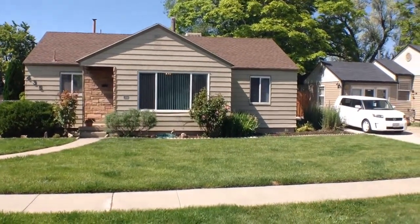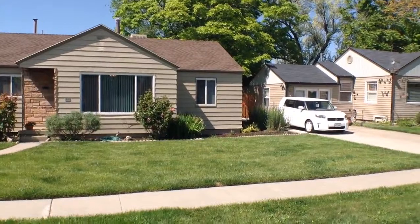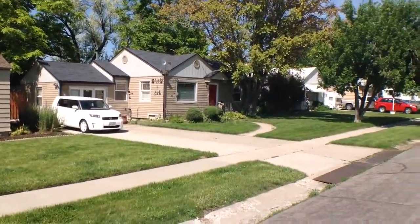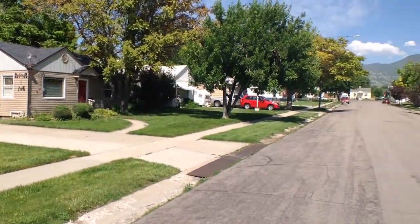It's located near I-80, I-15, and 2100 South Freeway, close to shopping centers. Take a look around the neighborhood real quick.